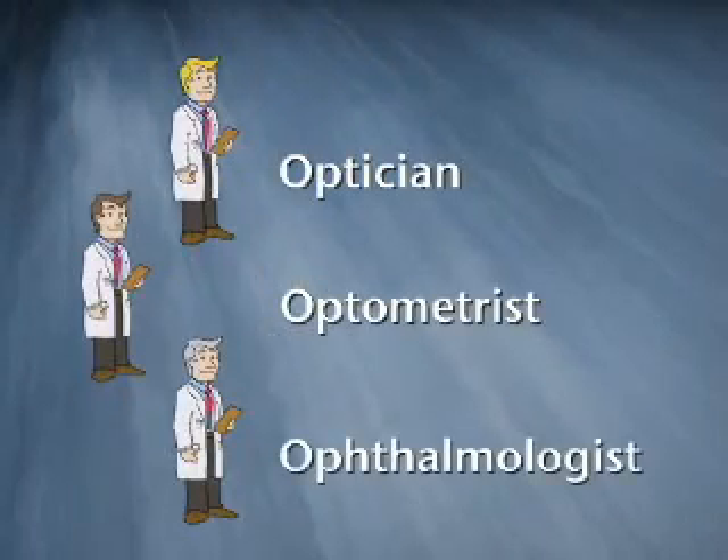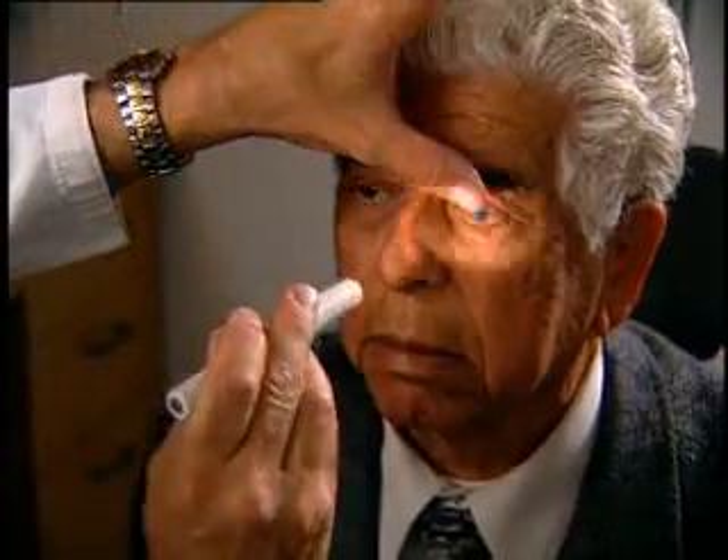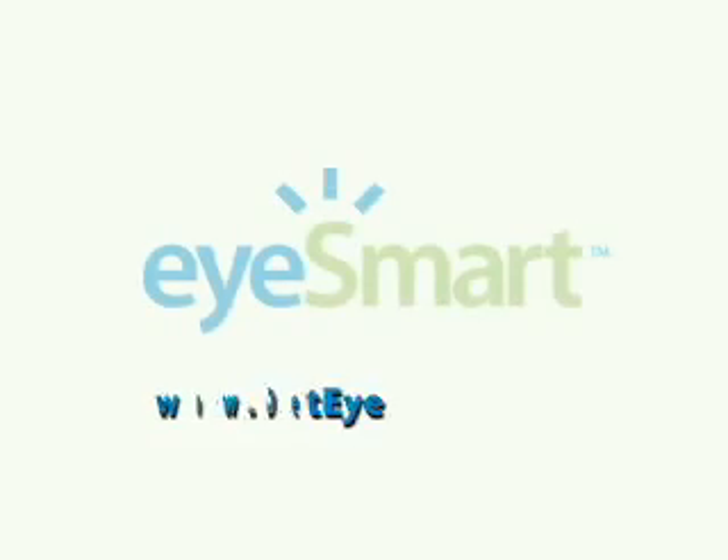Each member of the eye care team plays an important role in making sure you see clearly for your entire life. But only an ophthalmologist is a medical doctor, trained in medical school, who can diagnose and treat the entire range of eye diseases, infections, and injuries. Visit www.geteyesmart.org to get more information on eye diseases, injuries, and how to keep your eyes and your family's eyes safe.